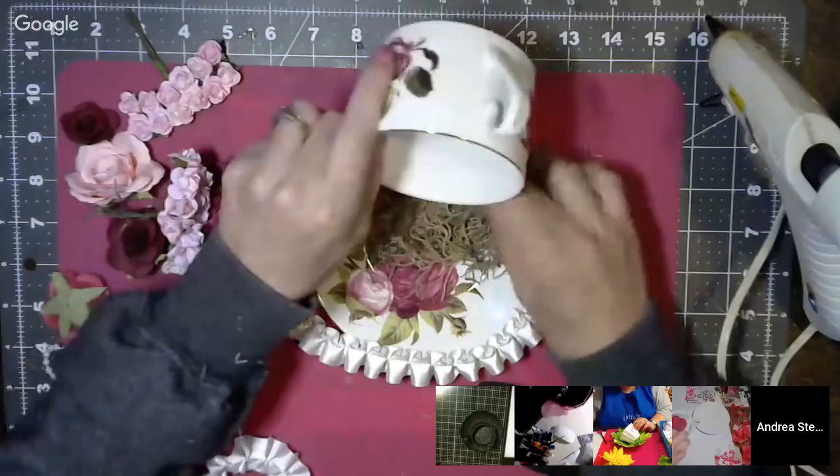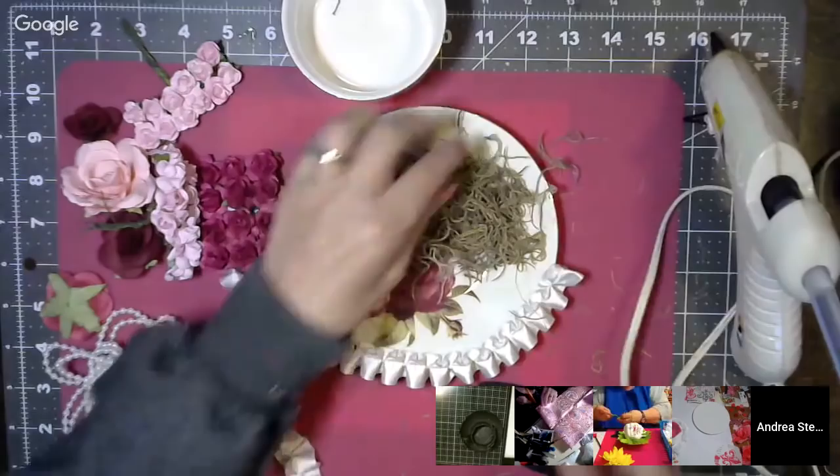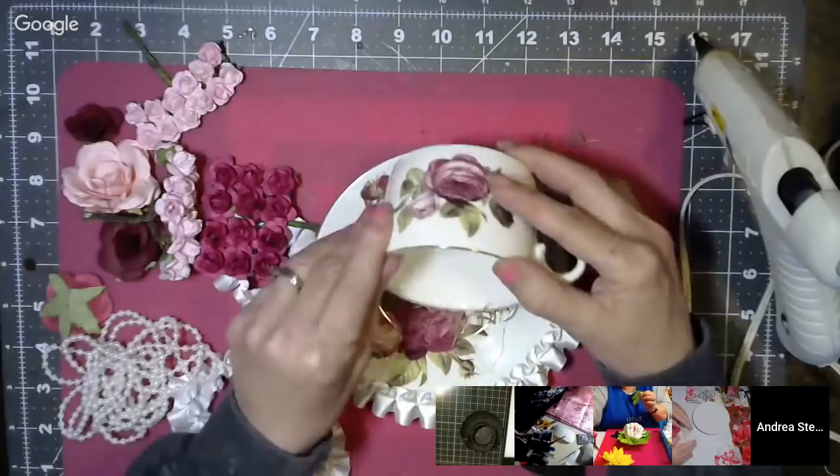I took some pinks and mauves — some beautiful ones that Patty Hoyt gave me — that I'm going to try to incorporate into my piece, with some pearls. Now I'm just stacking this and building it up. I am so excited to be crafting! I was jonesing for it. I missed you guys.